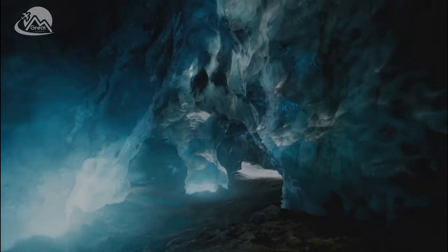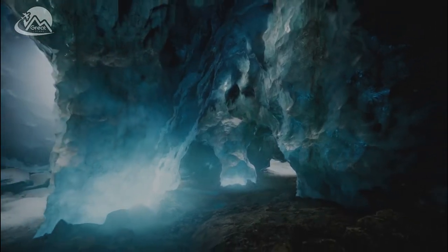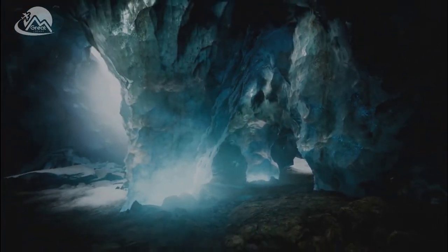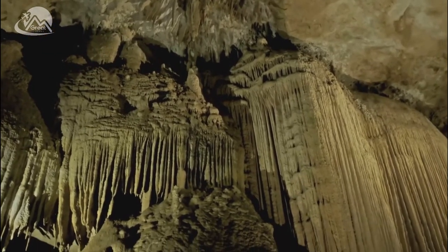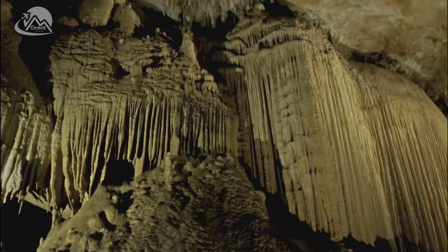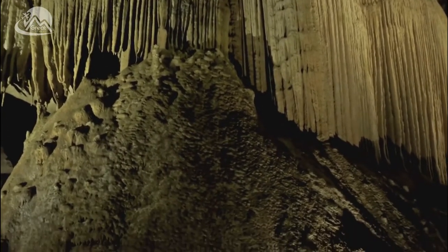In the year 2000, miners, in their quest for silver and lead, stumbled upon this subterranean wonder, revealing a chamber of gargantuan selenite crystals. These crystal behemoths, some of the largest natural crystals ever found, reach lengths of up to 36 feet and weigh as much as 55 tons.